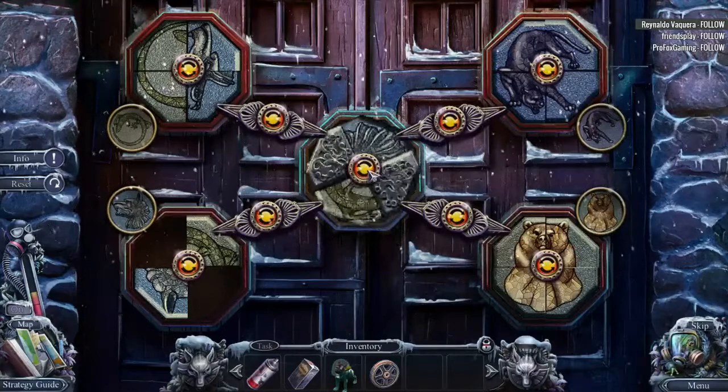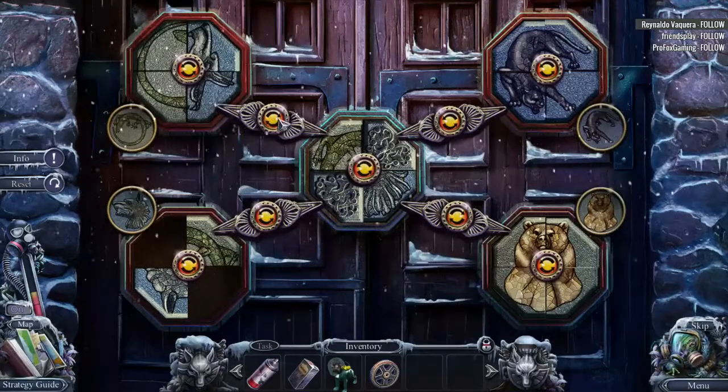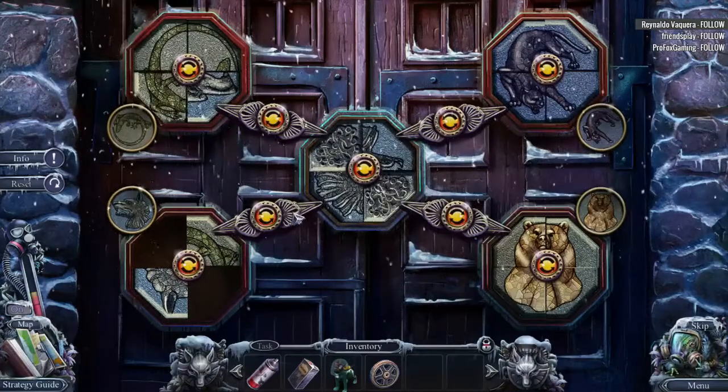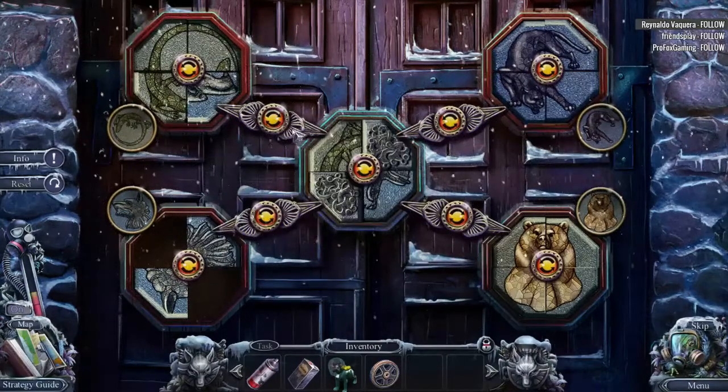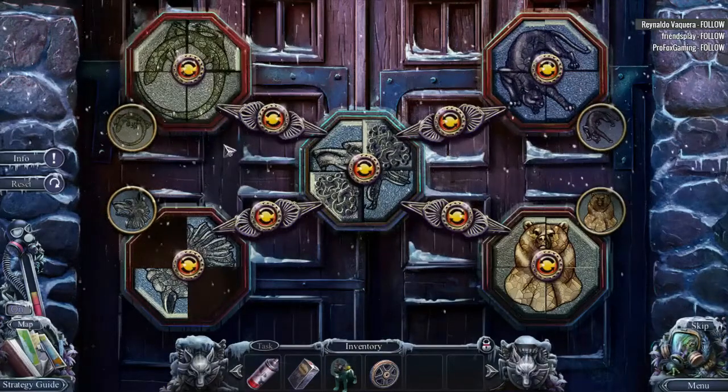Now we have this lizard thingamajiggy here. Not sure if that's going to be the right one. That actually might have done it. There we are.